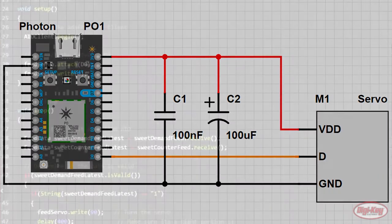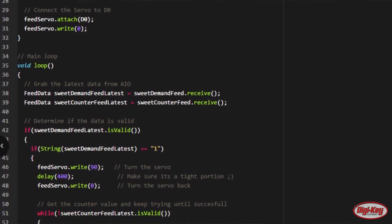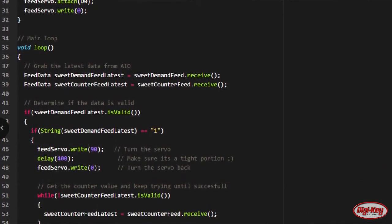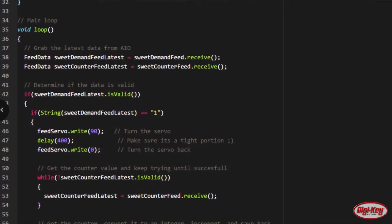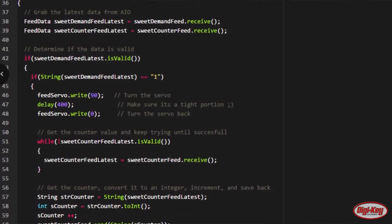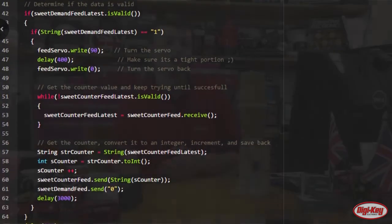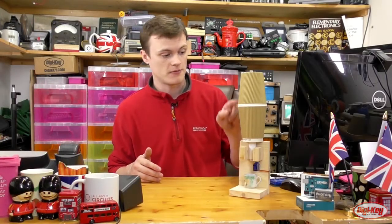The software side is where the real complexity lies. The Photon constantly checks for updates on Adafruit.io, and when a certain feed has reached a certain value — specifically one, because that indicates the button has been pushed — the system can then activate the servo to deliver some sweets and then immediately reactivate the servo to close off the output from the funnel so no more sweets can be delivered.